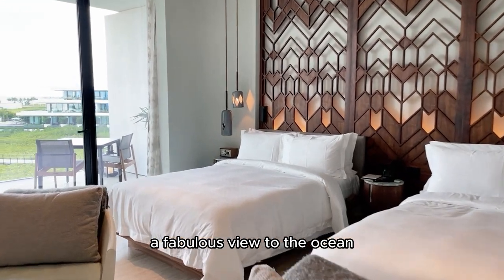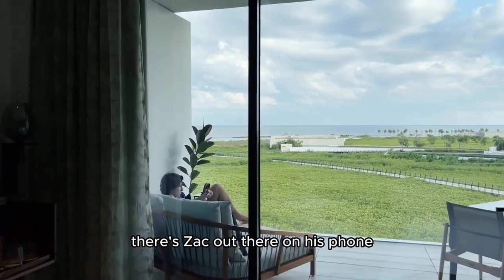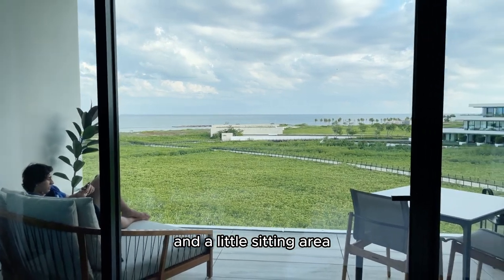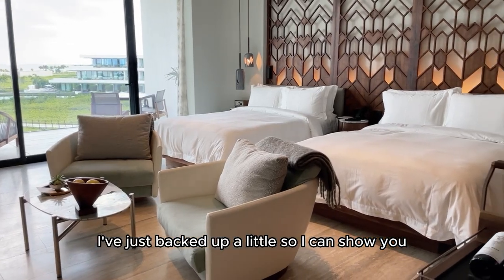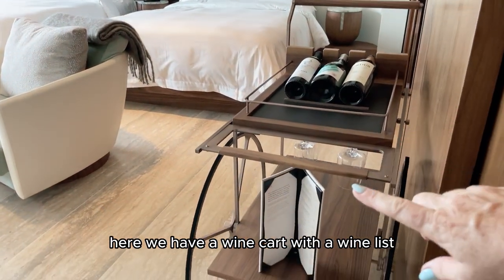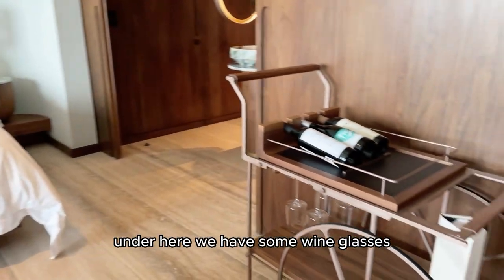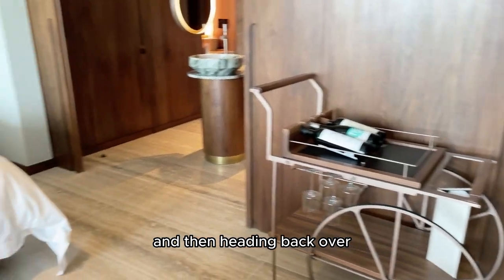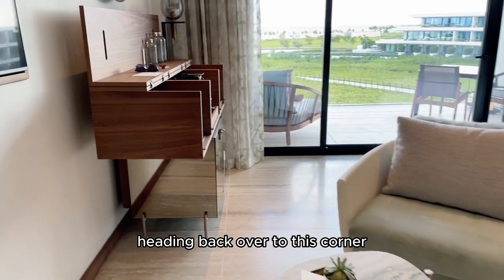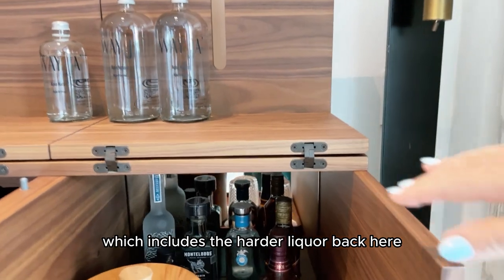We have two double beds and a fabulous view to the ocean. All the bedrooms here have views out onto the ocean. There's a fabulous terrace and a little sitting area. Just over to the right-hand side here we have a wine cart with a wine list if you're into your wines. Under here we have some wine glasses. And then heading back over, we're going to stick with the alcohol here.